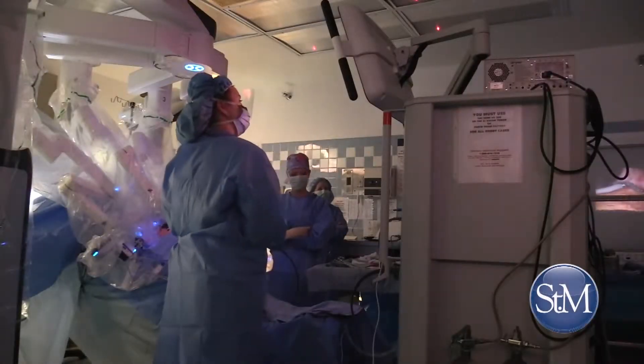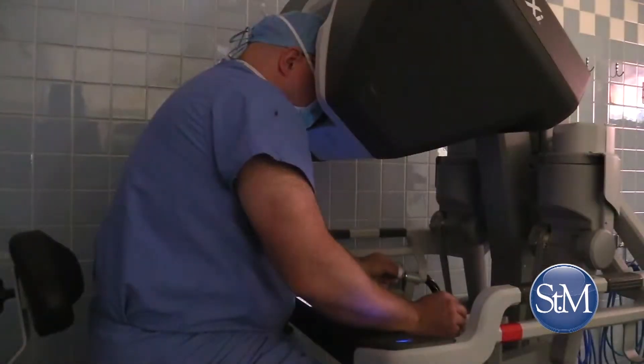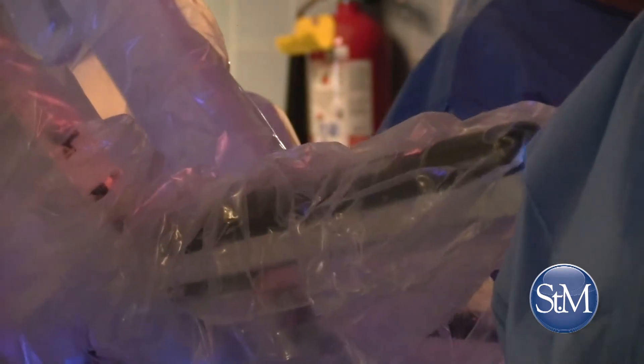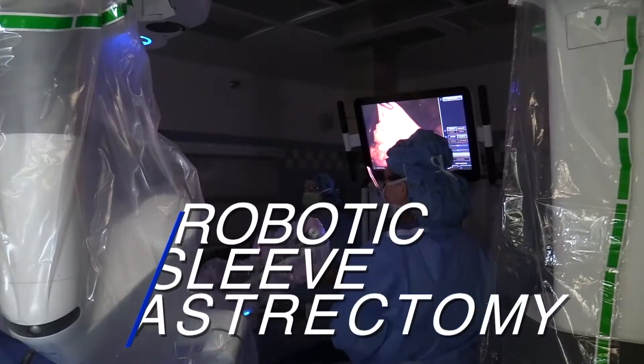At St. Mary's Surgical Weight Loss Solutions, Dr. Matthew Hofeld uses the da Vinci Surgical System to offer patients a minimally invasive bariatric surgical procedure called robotic sleeve gastrectomy.